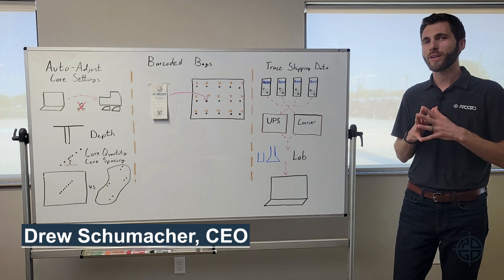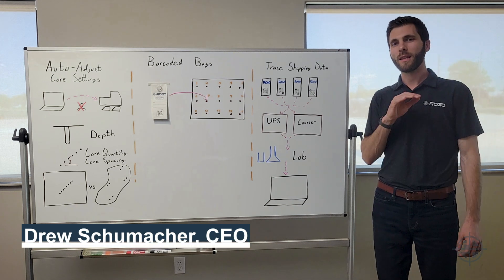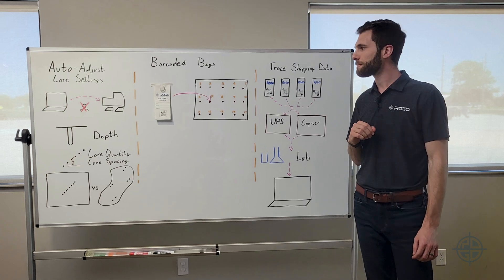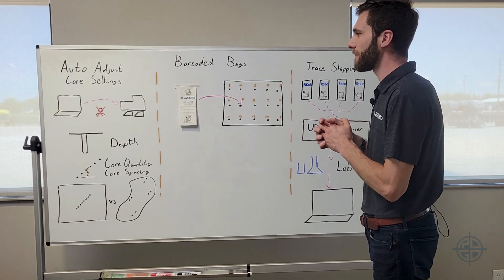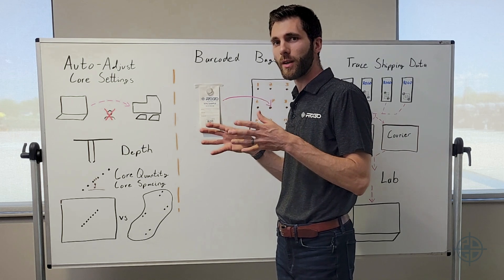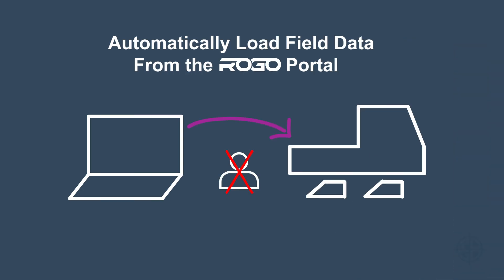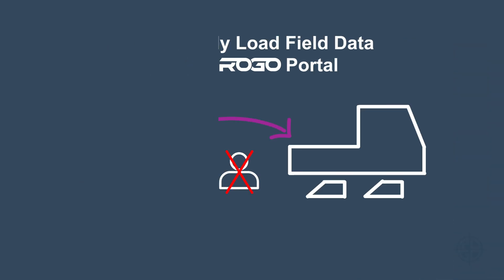One of the ways at Rogo that we bring total accountability to soil sampling is by building systems that eliminate errors throughout the process. Let's talk about core settings. When an operator shows up to a field, instead of manually entering all the specific settings required for that field that the client wants, we automatically load what the client has entered into our portal into that robot every single time.